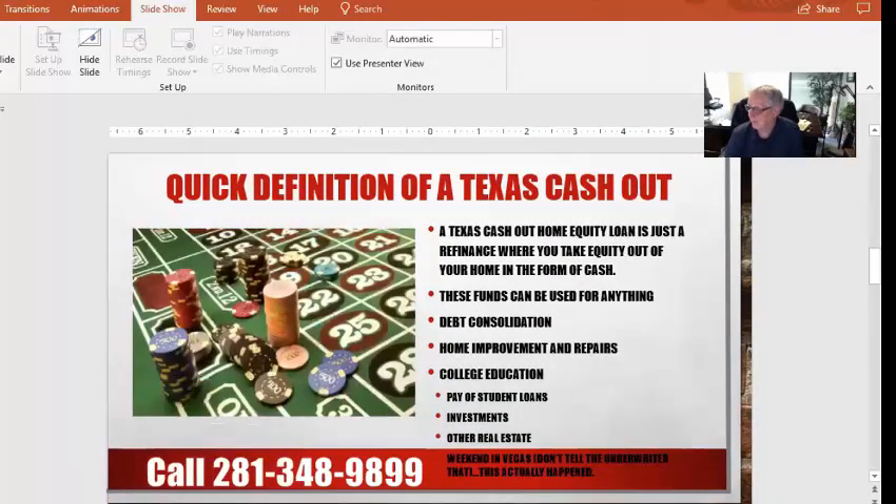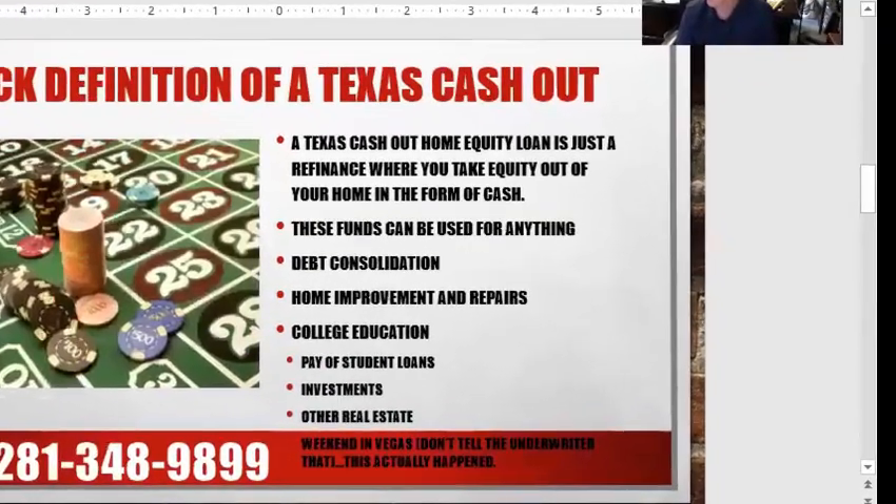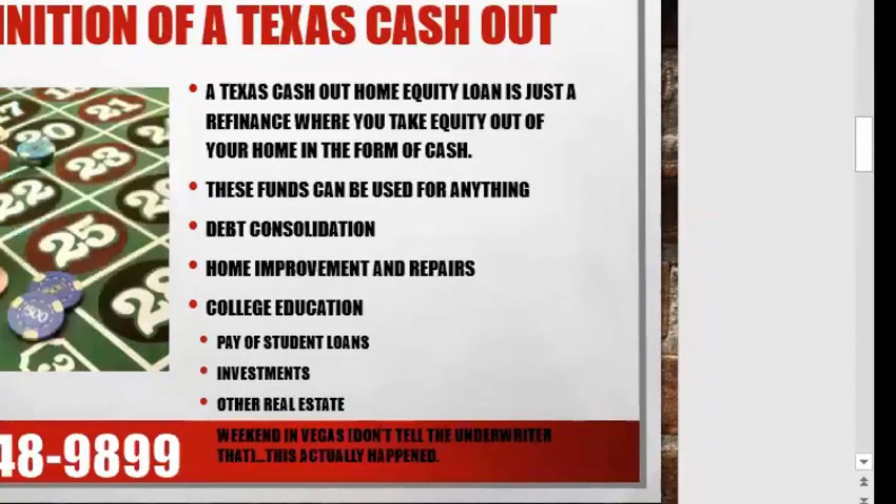A quick definition of a Texas cash-out: a Texas cash-out home equity loan is a refinance where you take equity out of your home in the form of cash. Usually what people do is they'll go to the closing table. When we close, they give the closer a copy of a voided check, and after the fourth day — once we pass the three days of rescission — the money from the closing goes directly into your checking account, and it is spendable at that time.